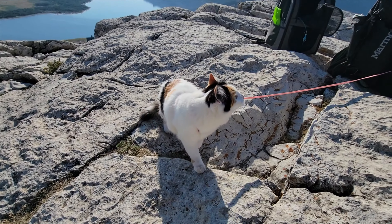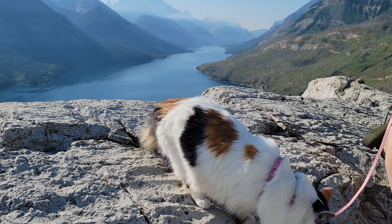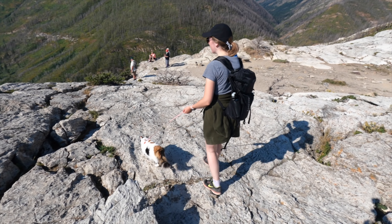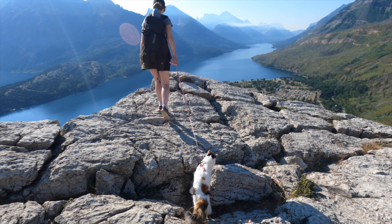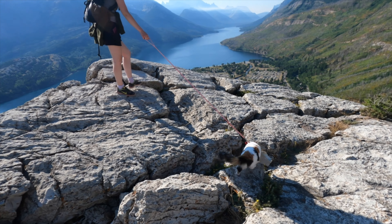Pretty easy hike for high rewards — you can see the prairies, the lake, the mountains, and the town of Waterton Lakes. There's a drone here. We got Zuzu — she's a little bit scared of the sound from the drone but she's getting used to it.